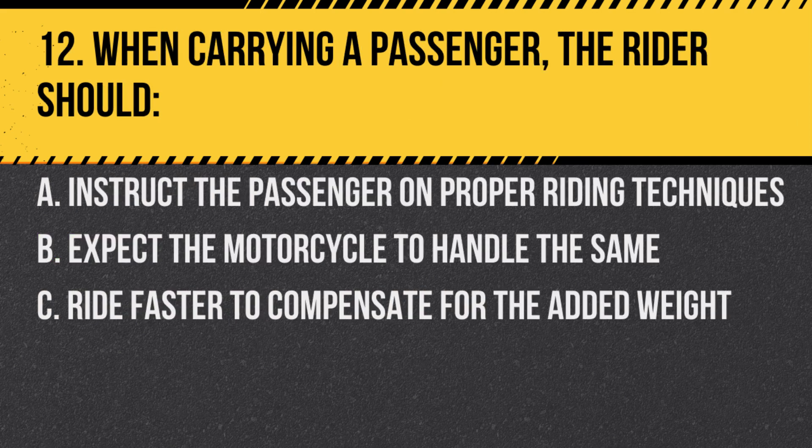Question 12. When carrying a passenger, the rider should: A. Instruct the passenger on proper riding techniques. B. Expect the motorcycle to handle the same. C. Ride faster to compensate for the added weight. Answer: A. Instruct the passenger on proper riding techniques. Passengers should know where to hold, how to lean, and other riding tips.